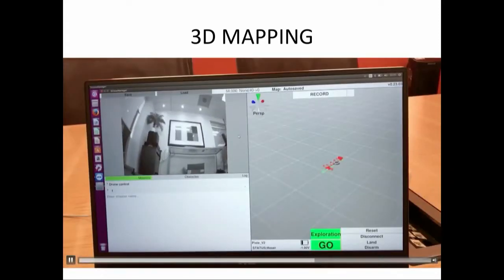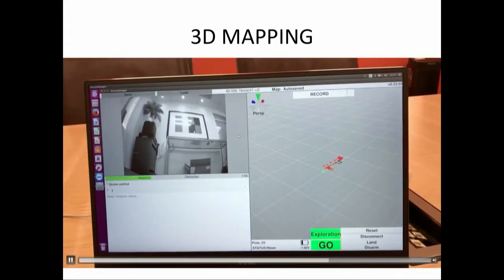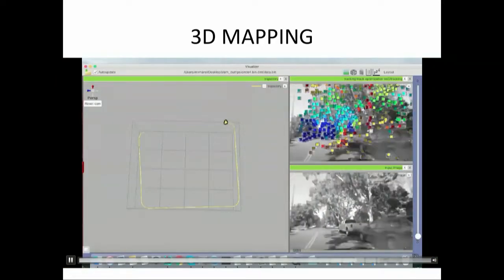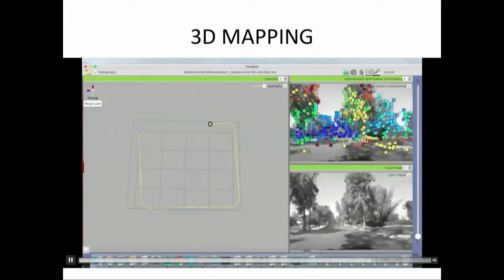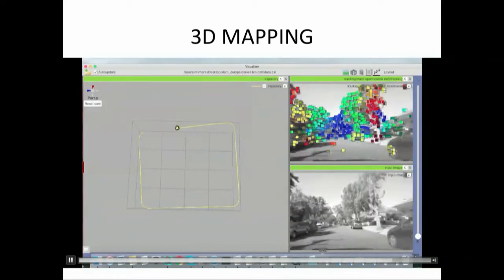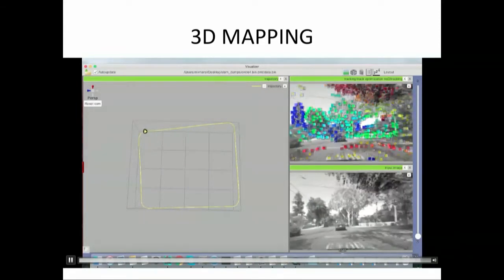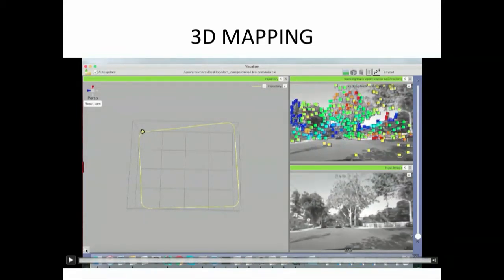The second case: we have a vacuum cleaner, and this vacuum cleaner maps the environment by itself — you can see a sample here. The third case is outdoor. Our SLAM works outdoor — we can create a map, and you can also have visual odometry outdoors.